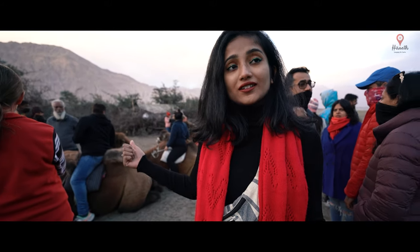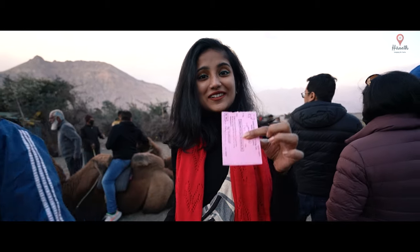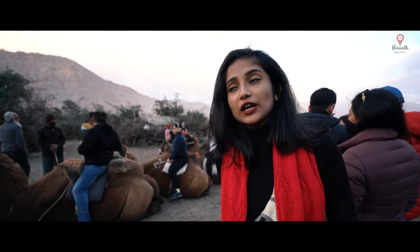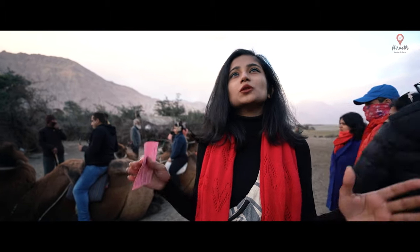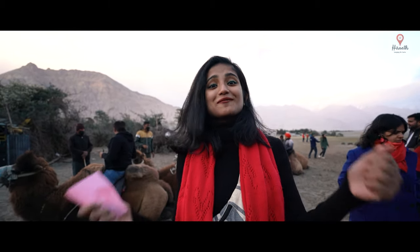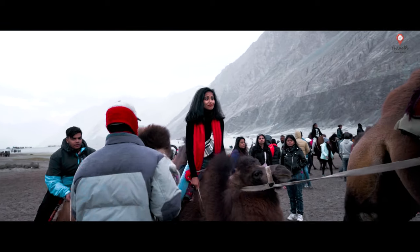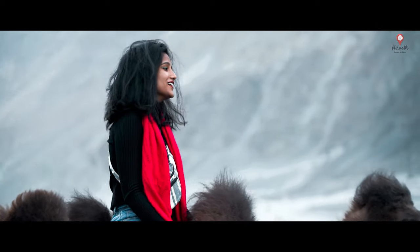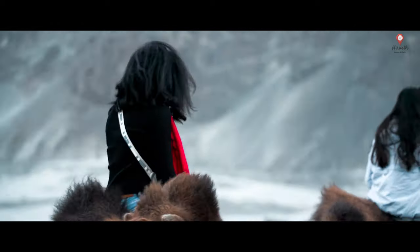These are the double-humped camels behind me, also known as the Bactrian camels. I just got my ticket so I'm waiting for my turn to ride one. They charge 300 rupees per person and do a 15-minute ride per person. I am extremely excited to ride one — super, super excited.